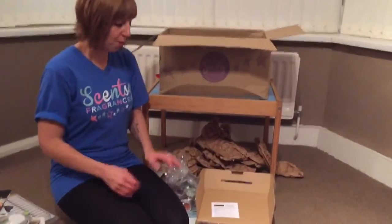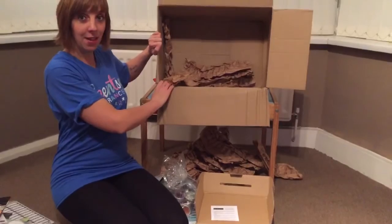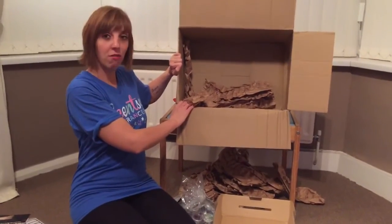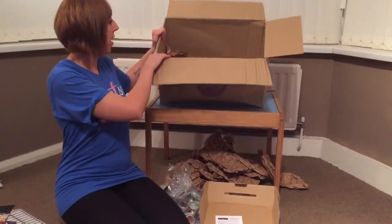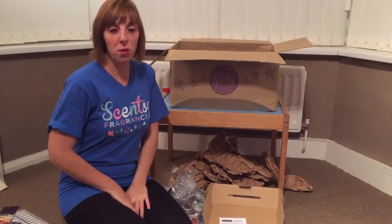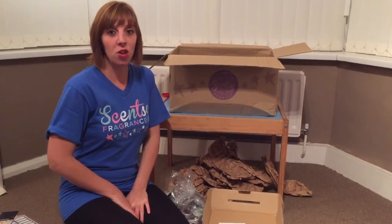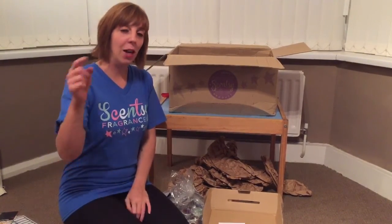So that is my Scentsy box — it's now empty, and that was my big reveal! If you'd like to find out anything more, you can go to my website at www.scentedcandlewaxshop.scentsy.co.uk.